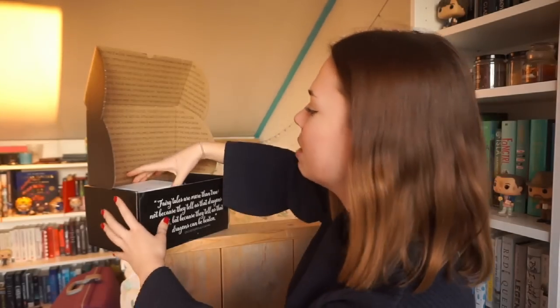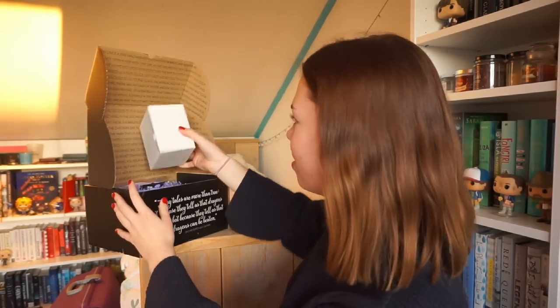There is a mug in this box — they always let you know one item that's definitely going to be in there. I'm really excited; I think it's going to be like an enamel mug, which I love the look of. It's not an enamel mug, but it is a mug and it has a Little Red Riding Hood design on it — well, it has a fairy tale design on it.